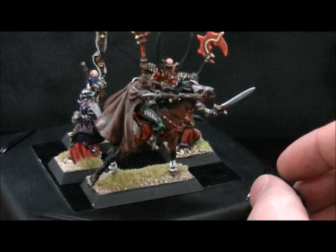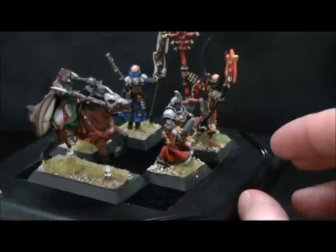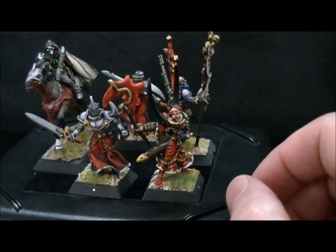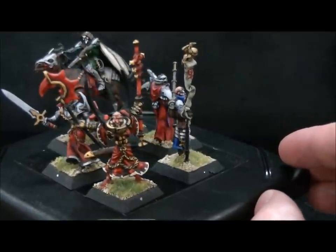And I cannot stress to you how cool these figs are. They're really neat, they're extremely hard to find, and there's a reason for that — they sell really, really well on eBay.